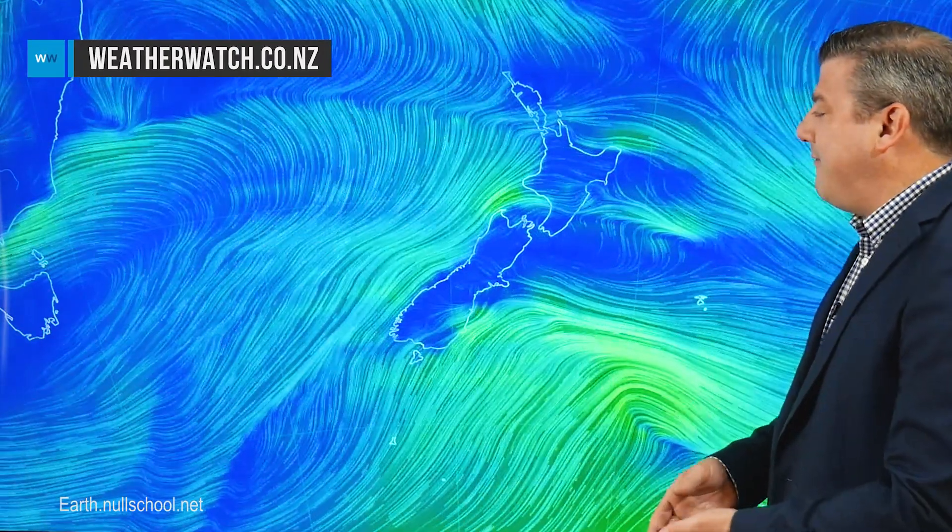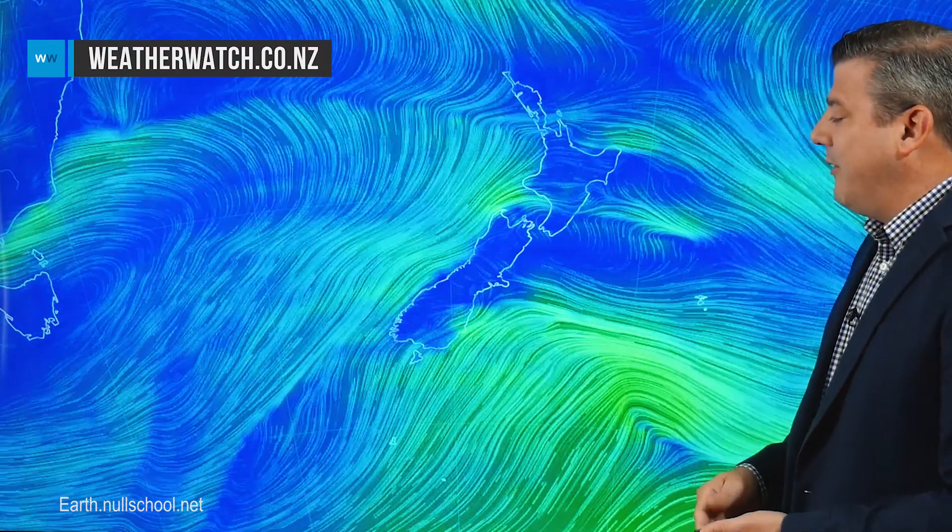A cooler change is with us. Hello, I'm Philip Duncan, thanks very much for joining us. We are tracking this cooler change across Wednesday in the South Island, and it moves right up and across the North Island on Thursday. We'll kick off with the animated wind map for Wednesday, and you can see that cooler change coming into the South Island with that southerly.